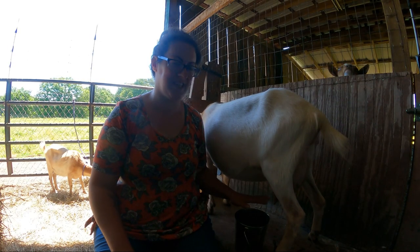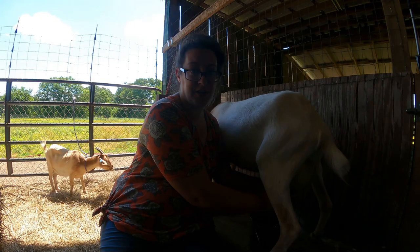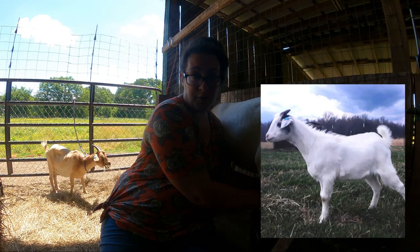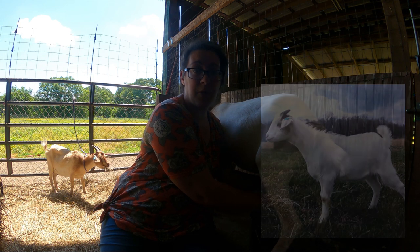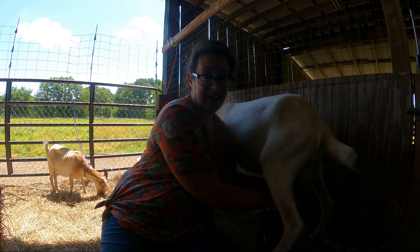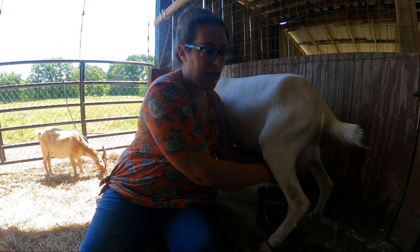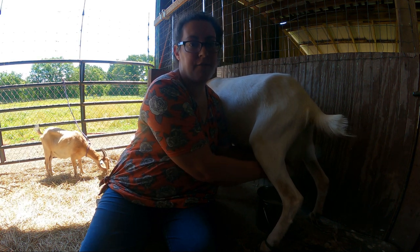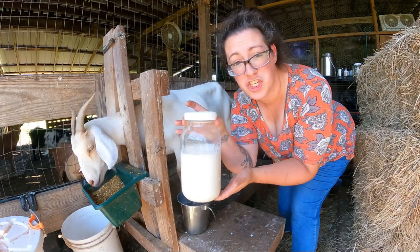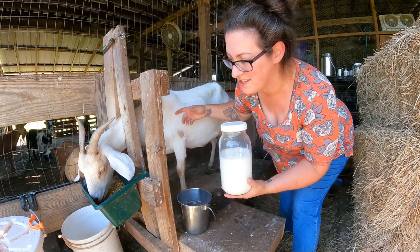Next up is Svenli. Svenli is a Kiko-Nubian cross that we bought in the middle of 2020. This is her second time freshening, and Svenli delivered two beautiful boys for us. Those boys are out on pasture right now eating lots of grass and we will be utilizing them for their meat. Svenli actually gave birth on Christmas, so it's been a good five months since she freshened. We're getting four and a quarter cups for Svenli.